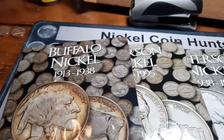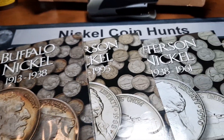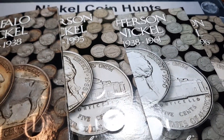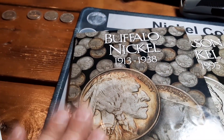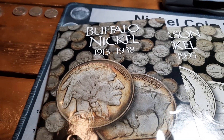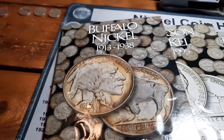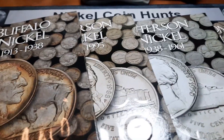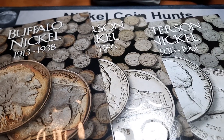After tallying everything up for our three Jefferson albums, we're at 155 out of 195 spots — so we've got about 40 spots to fill. For our Buffalo album, we have 65 spots total and currently 10 spots full, making great progress over the four hunts since I've had it. Can't wait to get into the next box. Appreciate everybody coming along — remember to give it a big thumbs up, hit that subscribe button, and we'll see you on the next hunt.